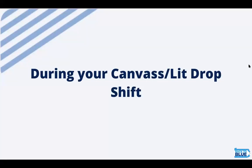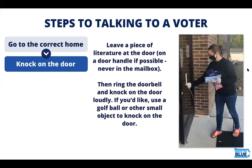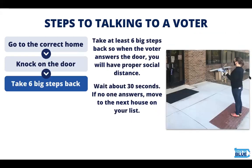Here's what you'll do during your canvass or lit drop shift. First, you'll go to the correct home of the address that you have in the MiniVan app. Then you'll knock on the door and take six steps back to maintain social distancing. If you'd like, when you're knocking, you can use a golf ball or other small object to knock on the door. After you've taken those six big steps back, wait about 30 seconds. If no one answers, you can move on.